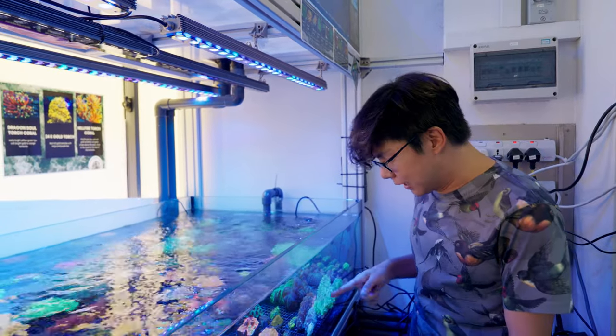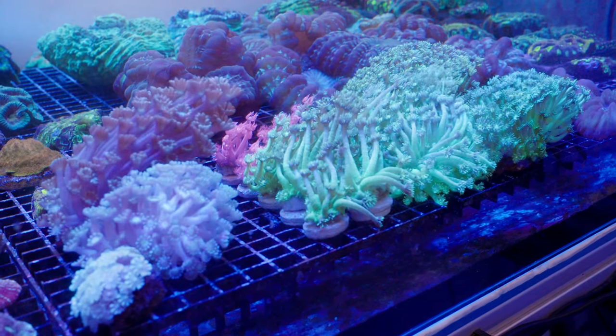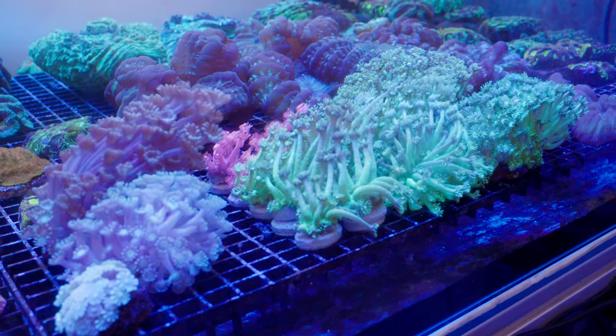And there's some nice red gonioporas as well. I really like the algonoporas too. They look very different from gonioporas because they get fat swollen tips on the tentacles. It makes them look like sea daisies.